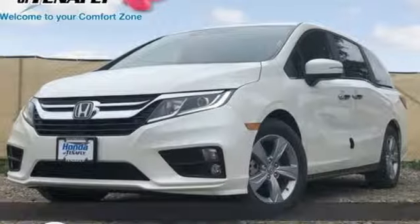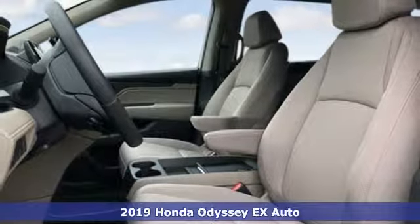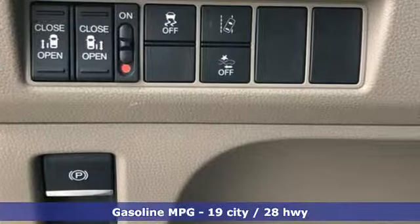Here's a new 2019 Honda Odyssey. Tasteful, impressive, innovative Odyssey. More than just a minivan — it's equipped for all your driving needs and wants.